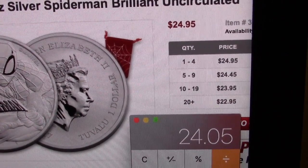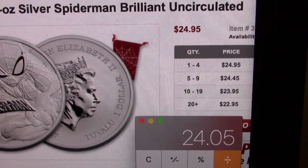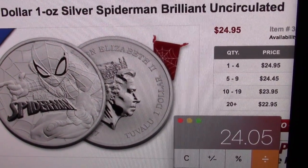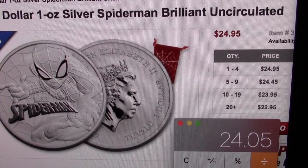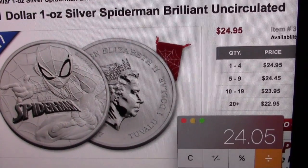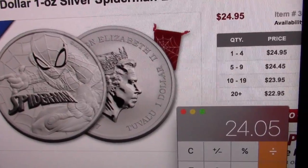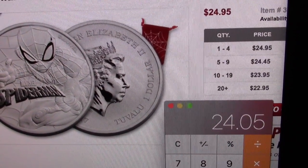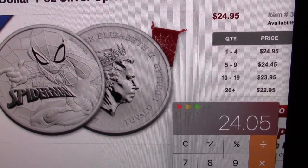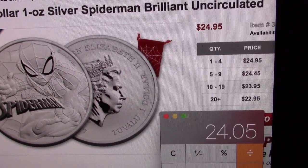If you bought the roll on the government site, it was $22.95. The great thing also about them is that if you price match over the phone, you can use your credit card and still get the same rate. Some other sites charge a higher price if you use a credit card, but if you price match you can use your credit card for that same price.